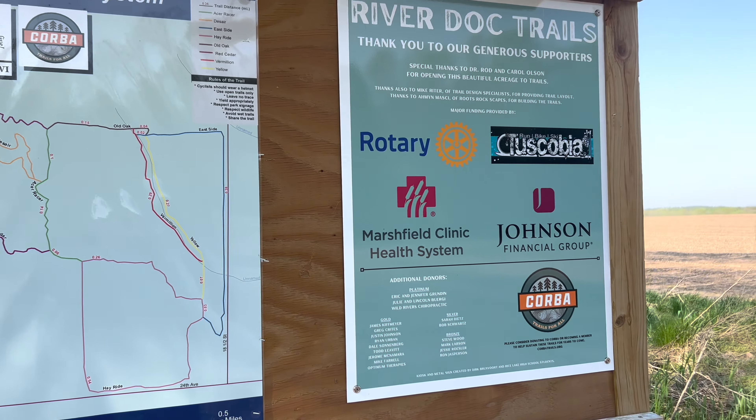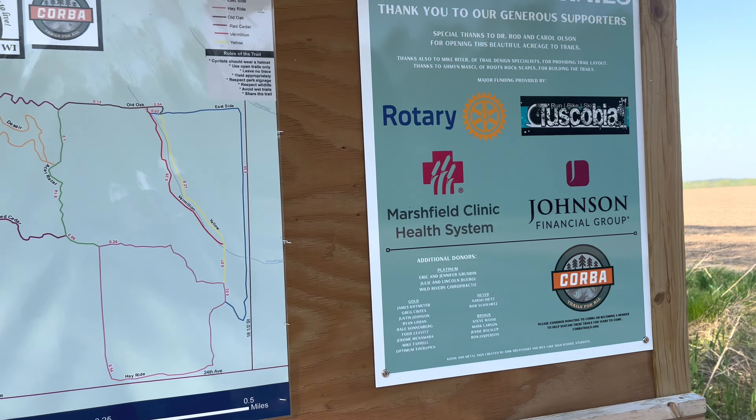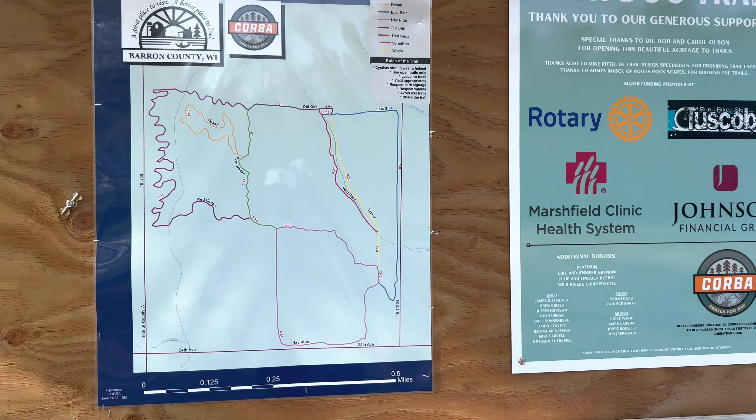We are at the River Dock Trail System just north of Rice Lake. You can hear Highway 53 right over in the distance — this is just off of 53. It's actually a bike trail up there, and there's a little trail here on Lake Desaire that we just walk instead of riding, and that is what we are going to do.